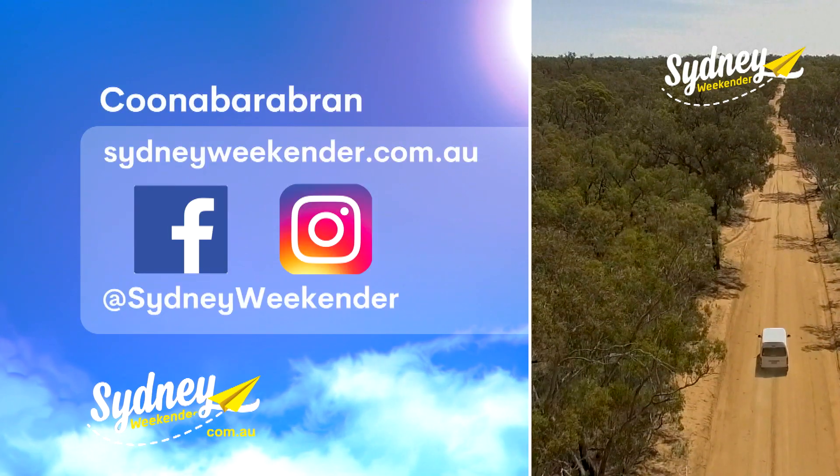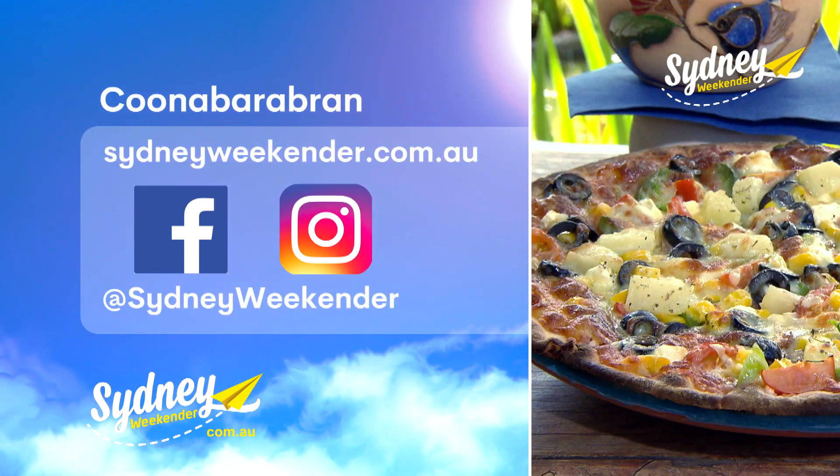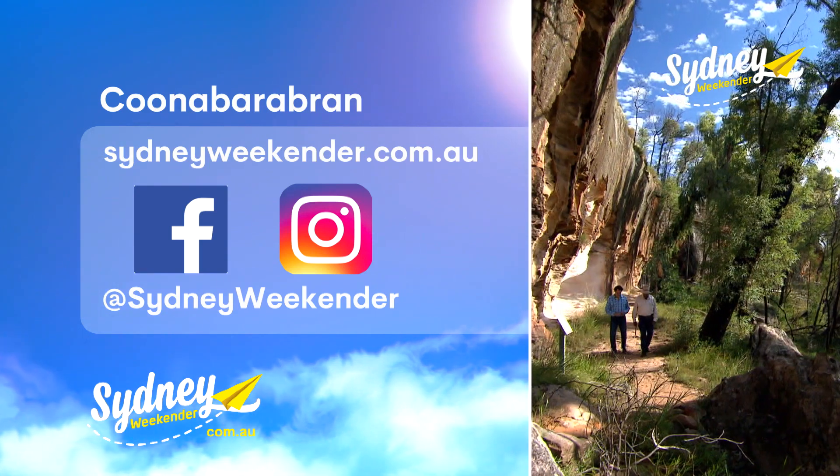For more info on the beautiful and diverse region of Coonabarabran, head to sydneyweekender.com.au.